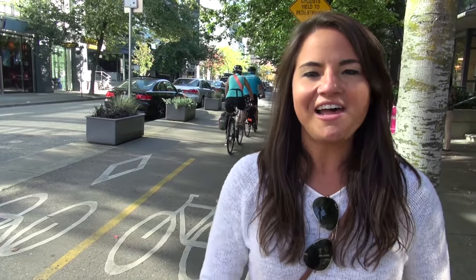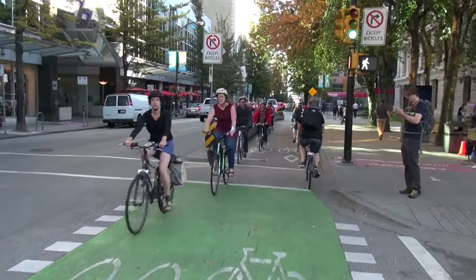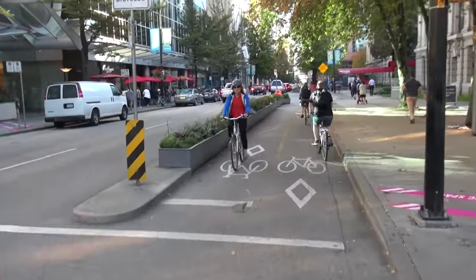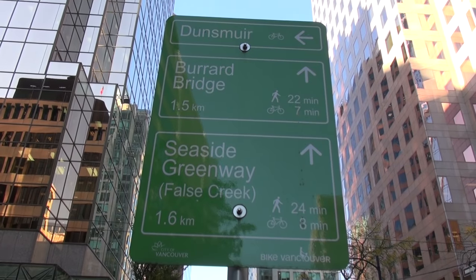Cycling in Vancouver is so much fun — it puts me back to when I was 10 years old, just getting to go out, meet up with friends, ride around, and go out to eat. I feel super safe. To watch the city change while our children are growing, and watch them adapt to the new city and the new places they can get to, has been spectacular.